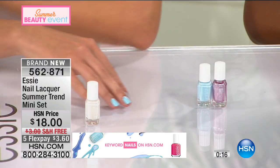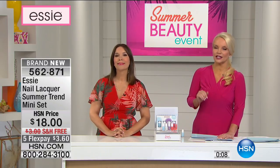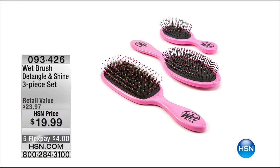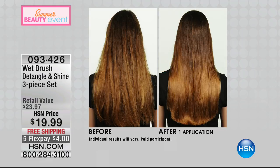We're moving on to another Essie set exclusive to HSN. We're also so excited to have Wet Brush here — beauty bloggers have been talking about the quality of the Wet Brush. We're giving you the three-piece set with free shipping for just $4 to get home. After one application you will love the smoothness and shine — it doesn't pull or tug on your hair, even great for kids.